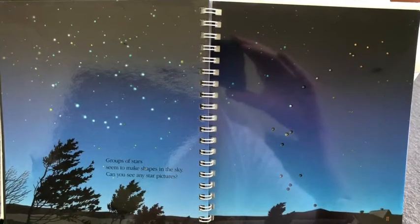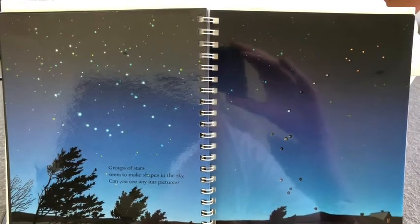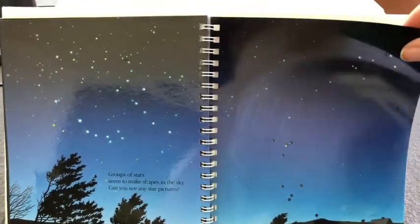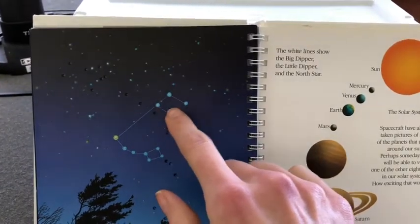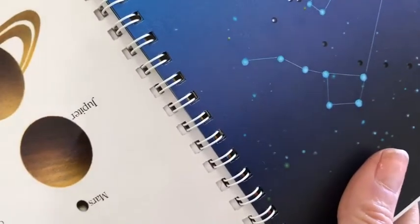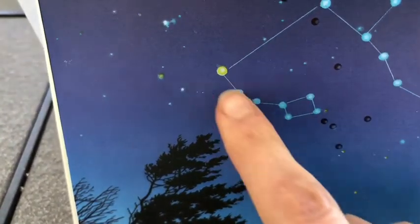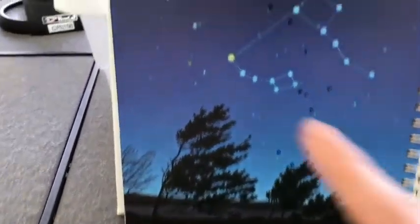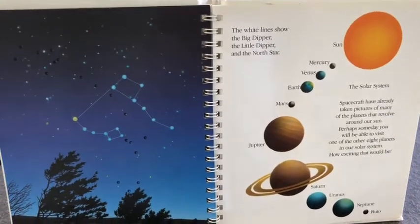Groups of stars seem to make shapes in the sky. Can you see any star pictures? On this side they have pointed out two different constellations. This constellation is called the Big Dipper — it looks like a scoop with a handle on it, which is called a dipper, used for dipping in and getting water from a larger container. And this smaller constellation is called the Little Dipper. This star right over here is called the North Star. The white lines show the Big Dipper, the Little Dipper, and the North Star.